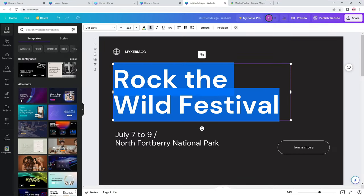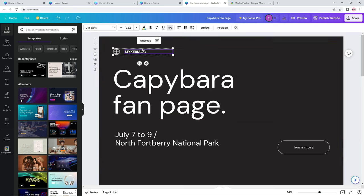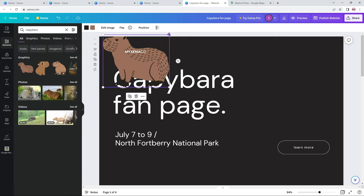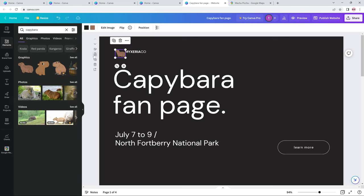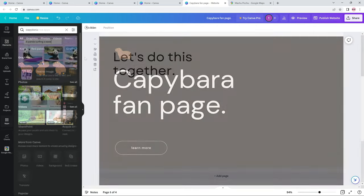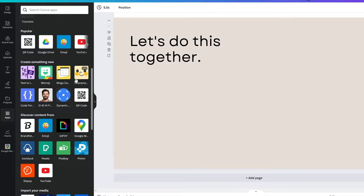Canva is mostly focused on the design part of designing your website. What that means is that all the elements and tools are mostly for looks. You don't really get standard elements like forms, sliders, or maps. So how do you add a form or any other feature to your website? Well, Canva's solution is you add an app for it.